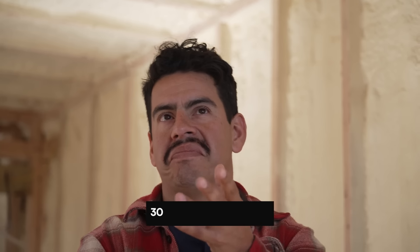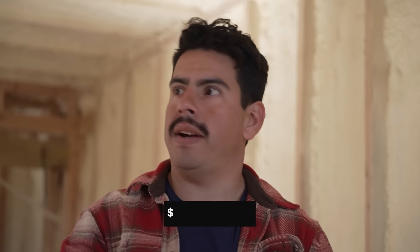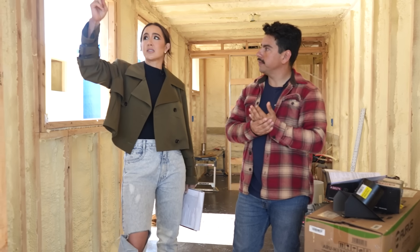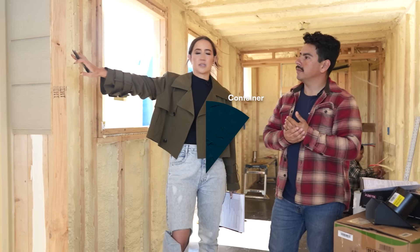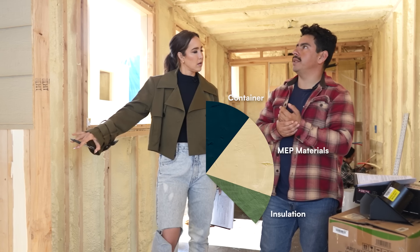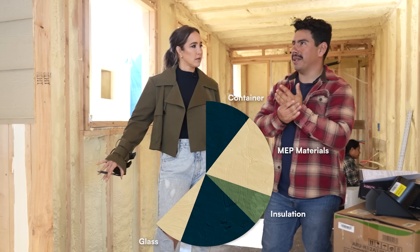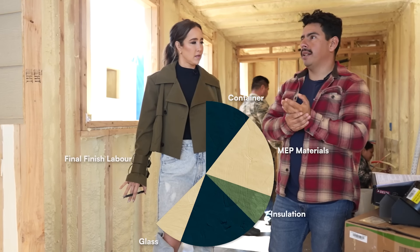They operate on a 30 to 40% gross margin goal. On a $100K build, they're trying to walk away with $25,000 to $35,000 profit, taking four to eight weeks depending on what they're building. The cost breakdown: the container itself is about $3,000. MEP materials run another $5,000 to $6,000. Insulation is $2,000 to $3,000. Fixtures up to $5,000. Glass another $2,000 to $3,000. Then final finish, and labor — the most time-intensive and highest cost — runs another $10,000.